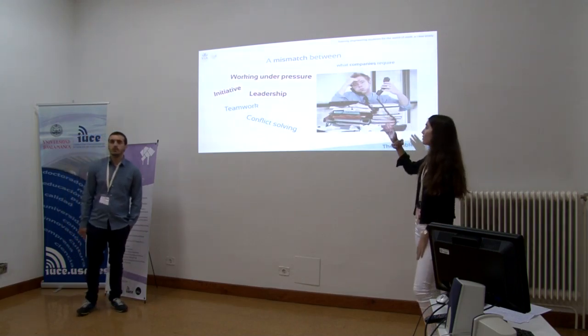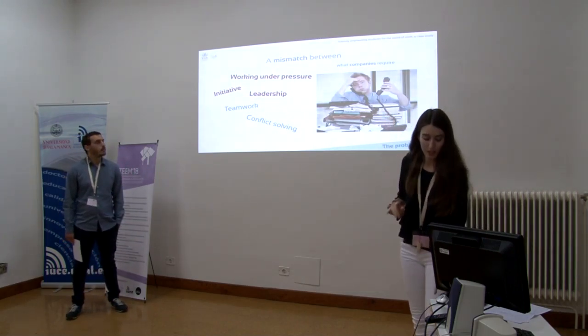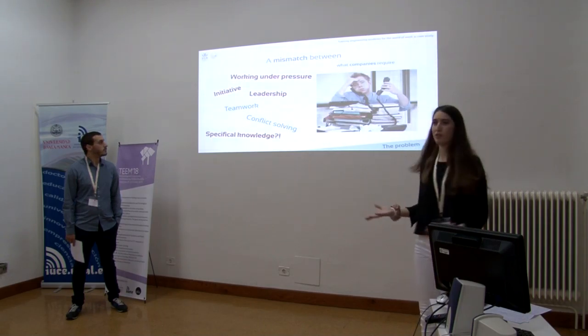Especially working under pressure, initiative, leadership, and surprisingly, specific technical knowledge.